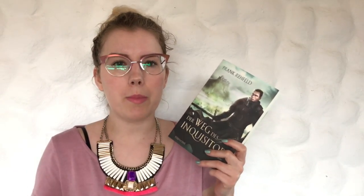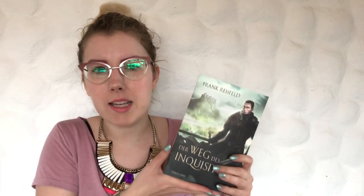The first one is Der Weg des Inquisitors by Frank Rehfeld, which is a German book with no English title yet. It's kind of a historical fiction book, except the witches this inquisitor is hunting may or may not be real, so it might be historical fantasy. The world it takes place in isn't actually the real world — it's a fantasy world very similar to Medieval Europe, with different names for the continent and countries. I still call it historical fantasy, even though technically it might be high fantasy.